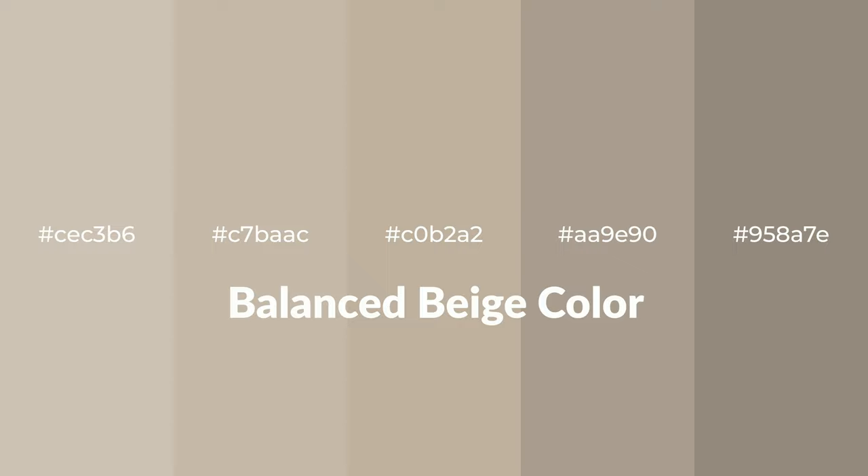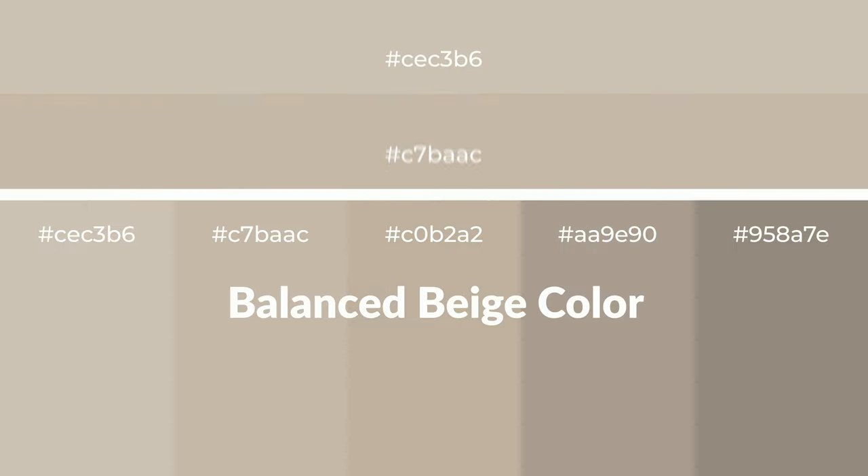Warm shades of balanced beige color with yellow hue for your next project. To generate tints of a color, we add white to the color — tints create light and exquisite emotions. To generate shades of a color, we add black to the color, and it is used in patterns, 3D effects, and layers. Shades create depth and drama.